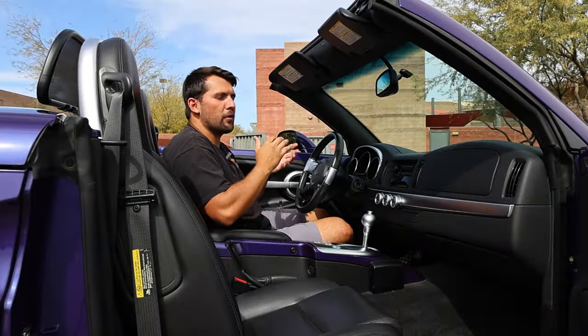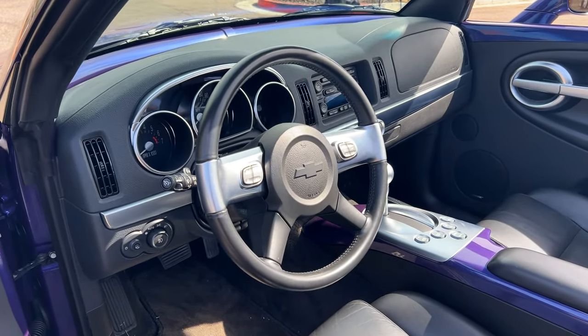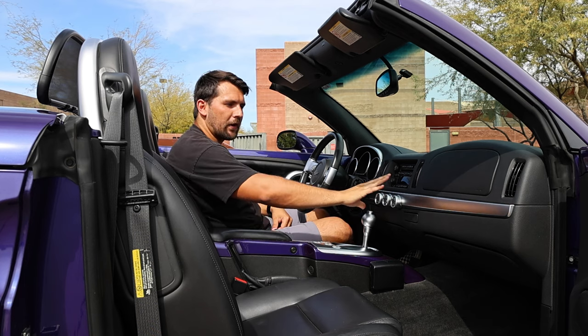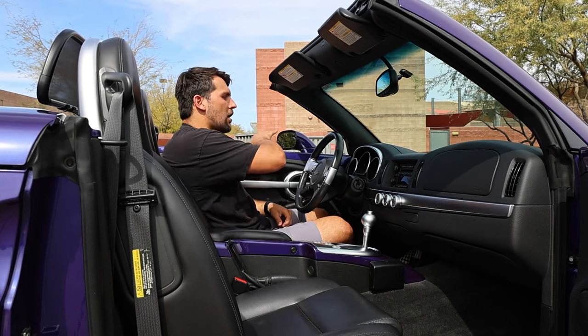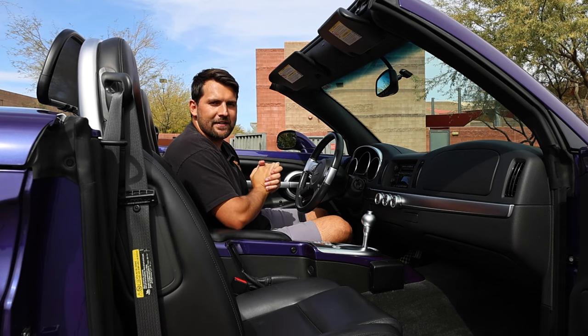Moving on to the interior, the retro theme continues. This particular truck is ebony, or black, and features a nice black textured material on the dash with some silver accents, just like the exterior. We also have some more body color, including the center console, which rolls over the doors and onto the dash so you can continue to enjoy your awesome ultraviolet metallic paint job.